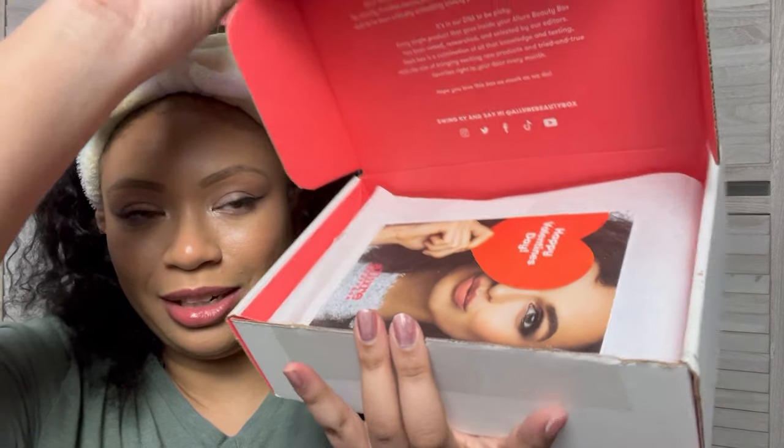This is what she looks like when you open her up. This is the Valentine's Day box — it's February — and this is super freaking cute.